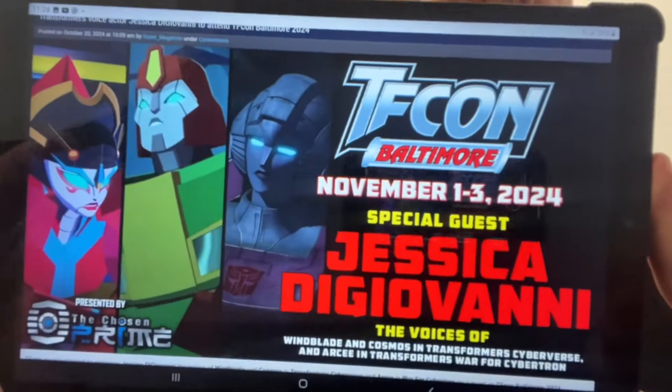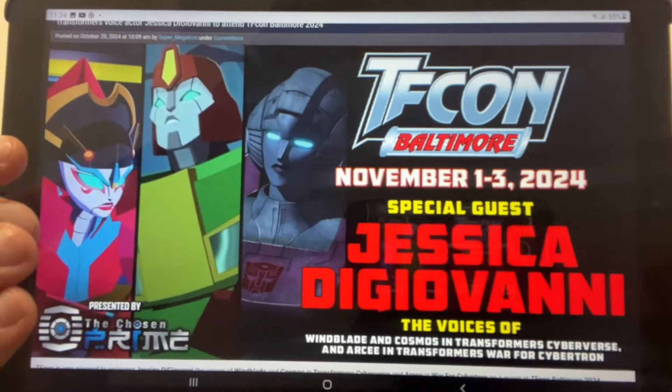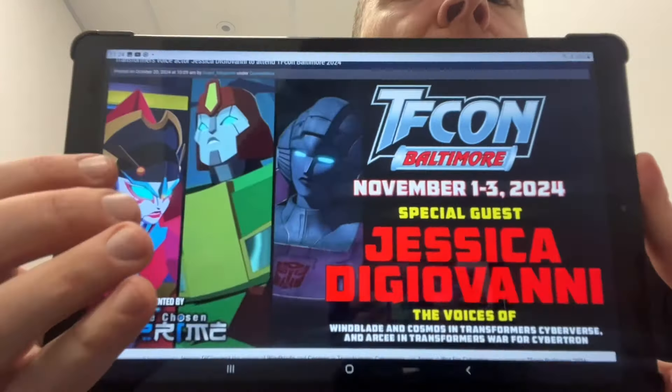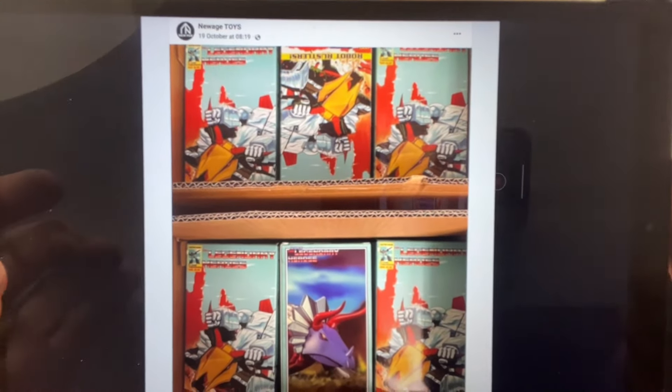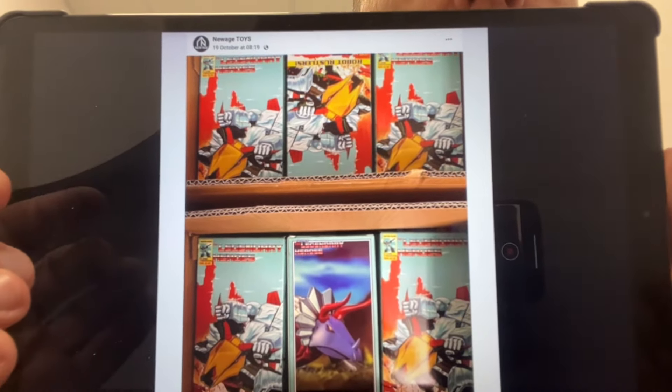More confirmed guests for TFCon Baltimore — this is Jessica DiGioviani, hopefully I've got that right, apologies if not. You can see and meet her at TFCon Baltimore.